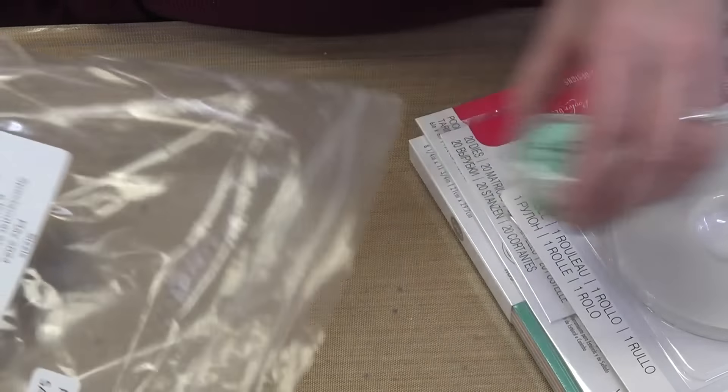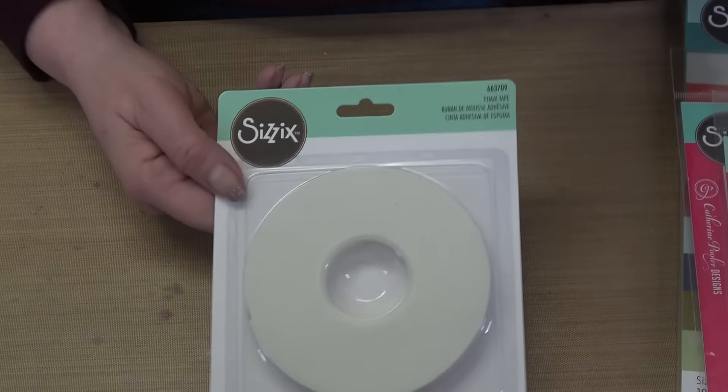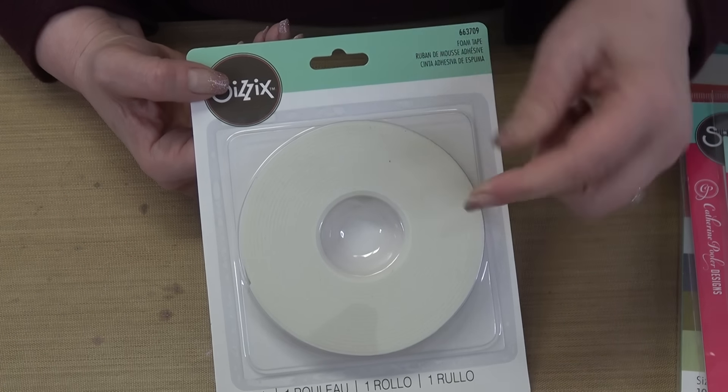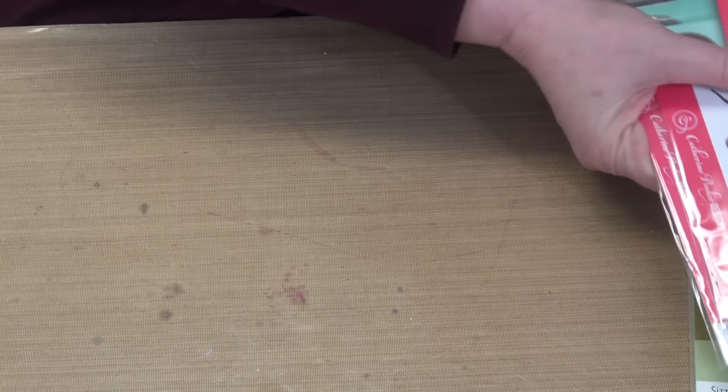In Synchronized Swimmers, first we have Sizzix glittered embossing powder in mint — sparkly and perfect to pair with the green paint from bundle two. Then we have Sizzix foam tape — extremely strong and sticky foam tape that won't give up once applied. And then a pack of Sizzix botanicals cardstock — 80-pound, 60 sheets, 10 colors, six per color, with beautiful botanical shades.